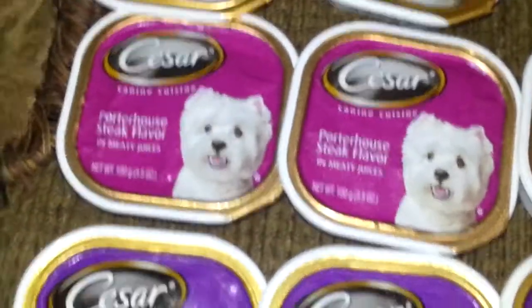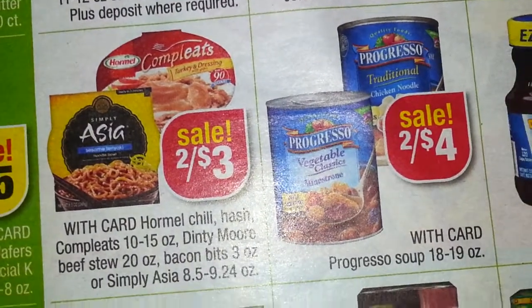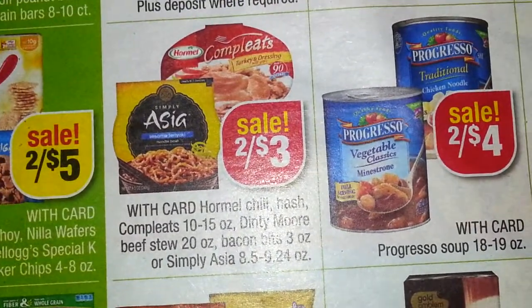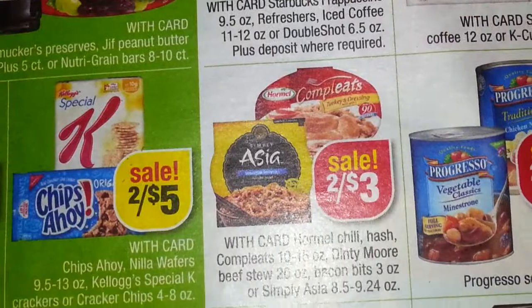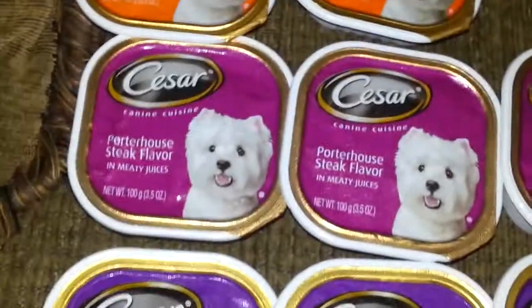I also wanted to show you that in the paper we got coupons today for the Hormel Completes. They are 2 for $3, so that's going to be a good deal — those generally go fast also. Get into CVS and take advantage of these deals.